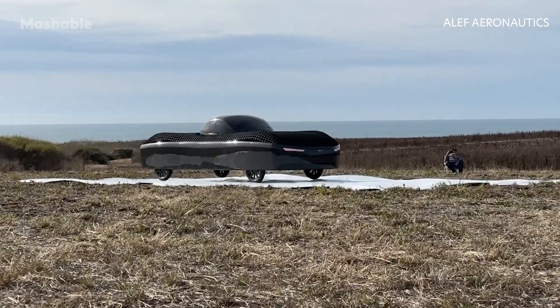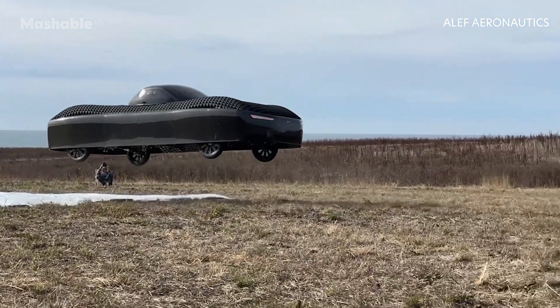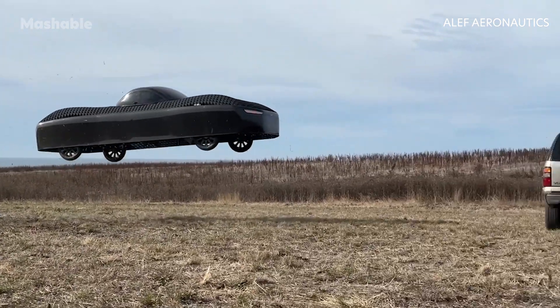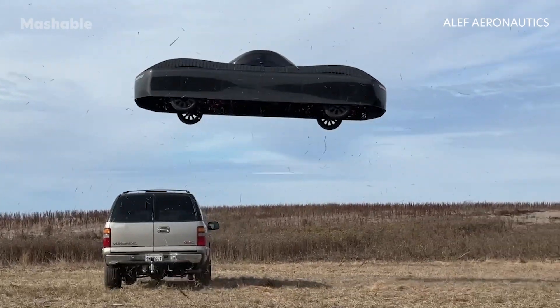It's an electric vertical takeoff and landing vehicle, which means that, similarly to a drone or a helicopter, the car can launch vertically using electric power, as opposed to an airplane, which needs a long runway to take off.